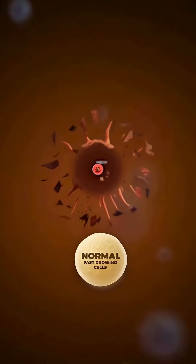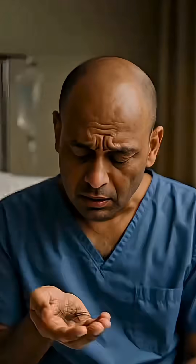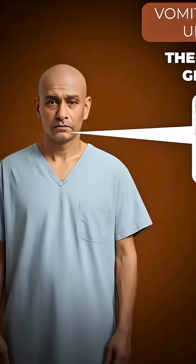However, during this process, some normal fast-growing cells also get damaged, like hair cells, which is why hair loss occurs. This can lead to side effects such as vomiting and mouth ulcers.